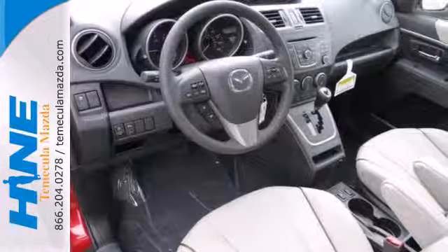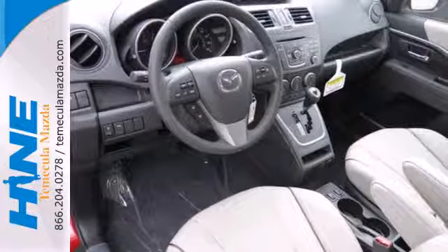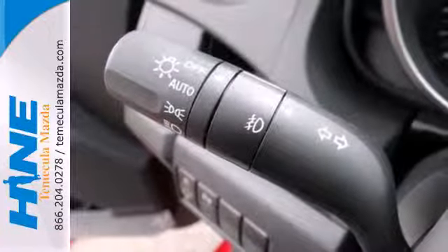There are plenty of convenient features too, like power windows, locks and mirrors, remote keyless entry, and ice cold air conditioning.